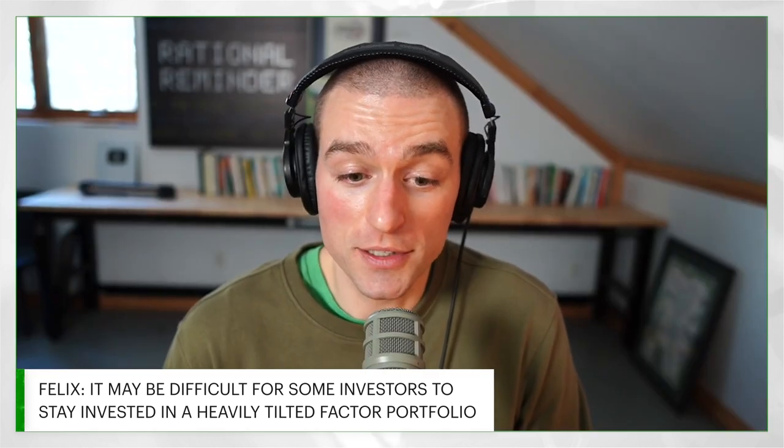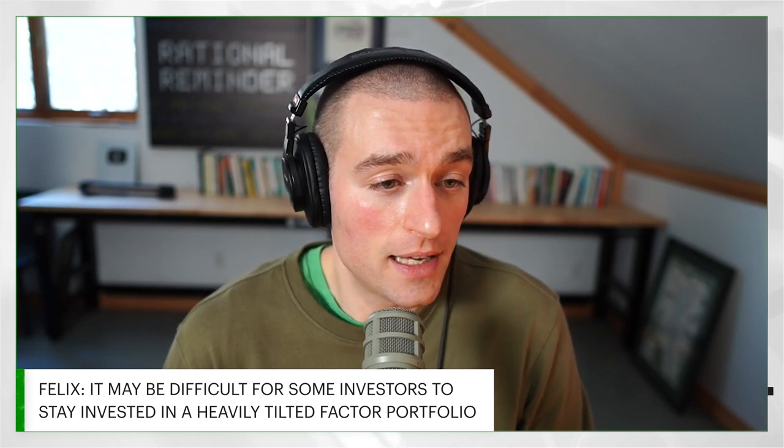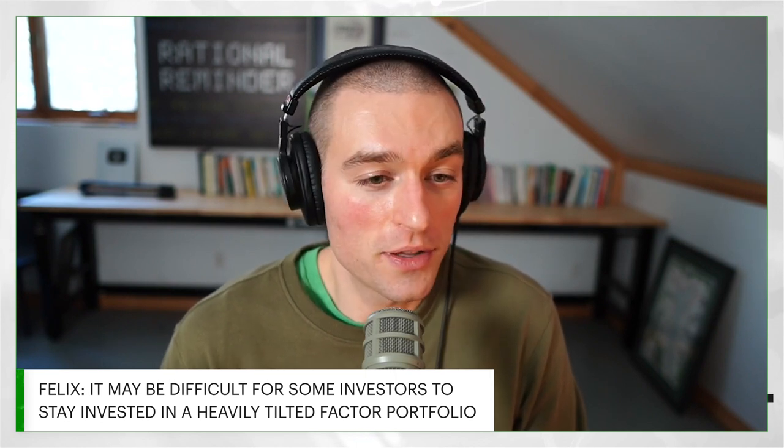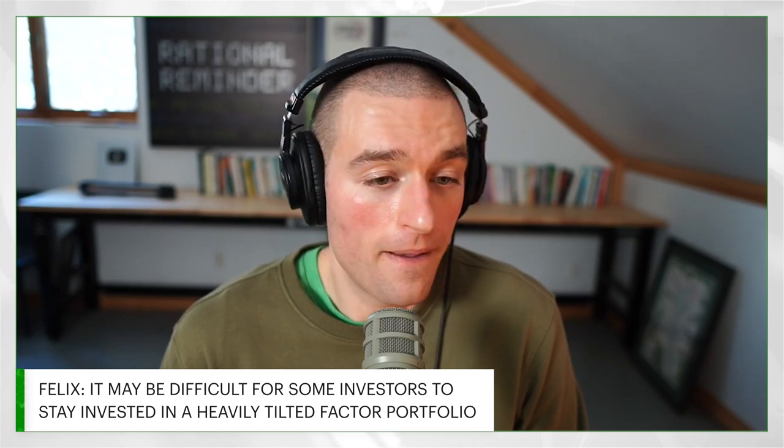If you have a really aggressive factor tilt and you're underperforming the market, and you care about that — and a lot of investors do, because it's hard to ignore, especially people managing their own portfolios through the direct investing channel — you can't help but see what the index is doing. In my experience, people have a much easier time not getting excited about the gains when they happen than they do ignoring the losses or the negative tracking error. When that happens, people don't get too excited when the positive premiums show up, but they get relatively more upset when the negative premiums show up.